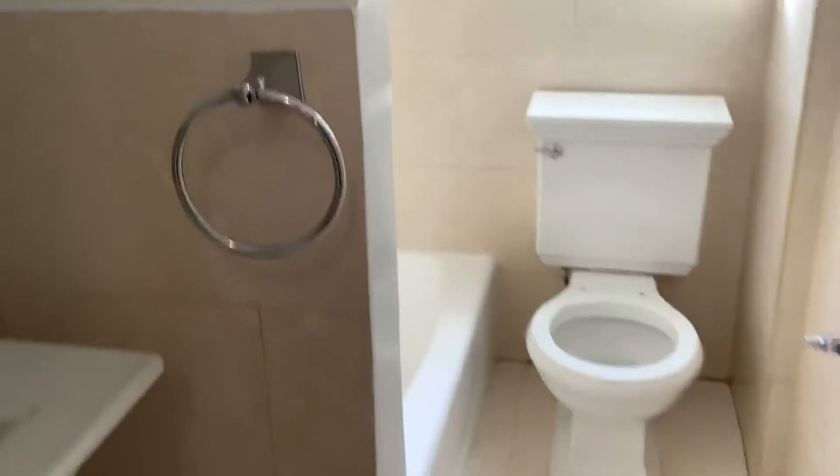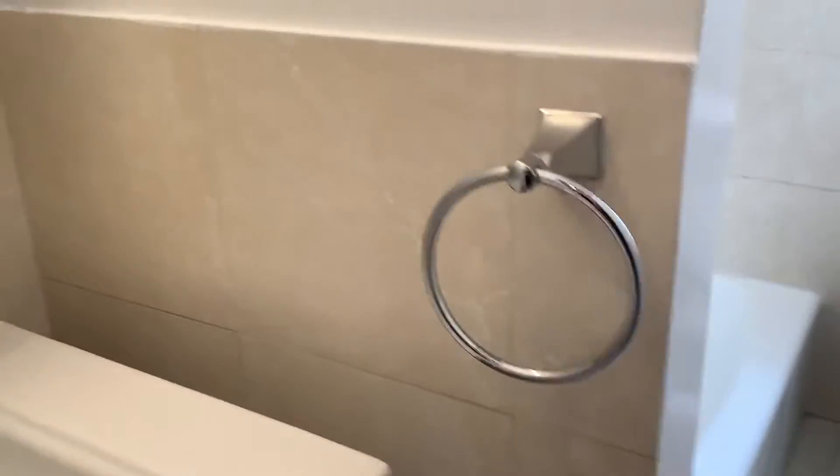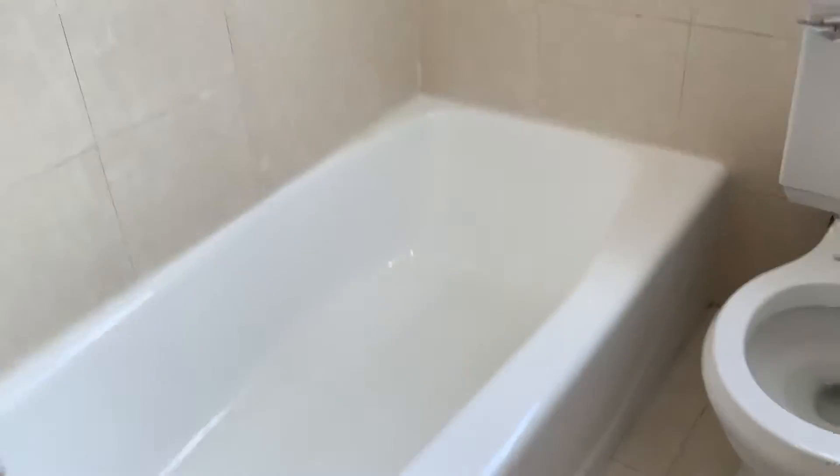Around the corner, here's the bath. There is the medicine cabinet and there's a nice big bathtub.